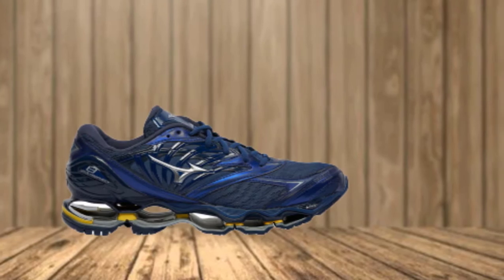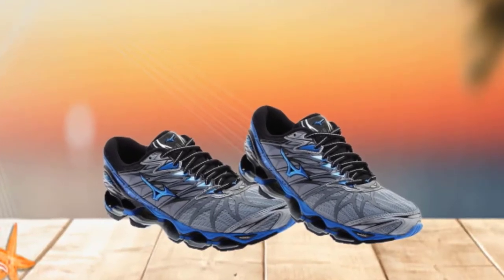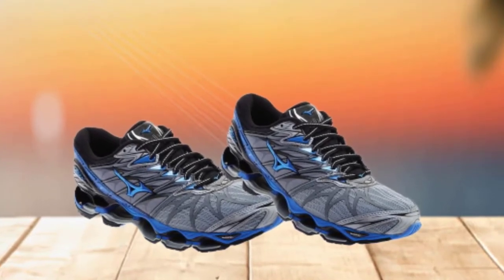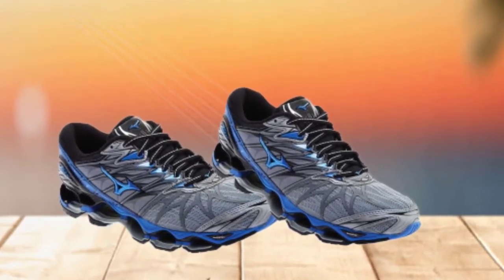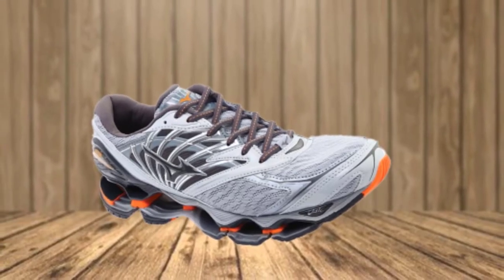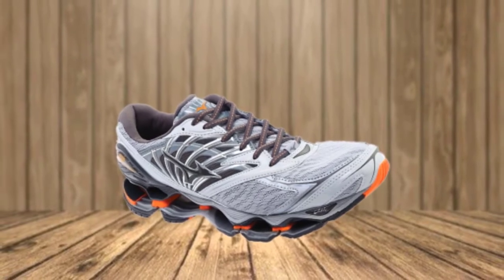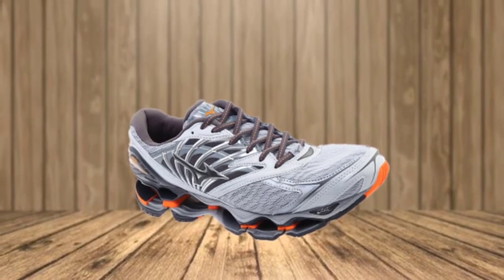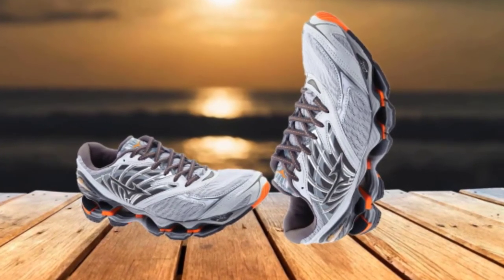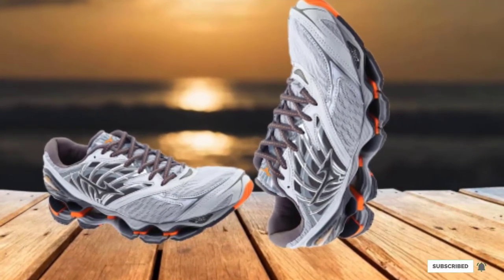The cushion on the inside has been updated, giving you the comfort of a max cushion insole. The upper uses jacquard mesh with an updated mid-foot cage for increased support, making it one of the most breathable models by Mizuno. The tongue and collar are padded for additional comfort, and the outsole uses carbon rubber for reliable traction. In terms of price, this is the most expensive model offered by the brand, so if you're after something affordable, this will not be it.